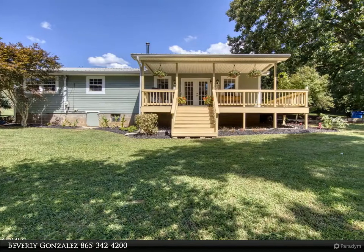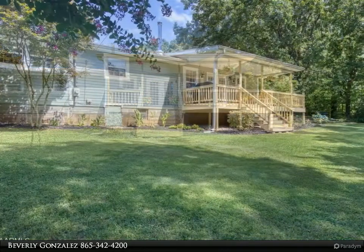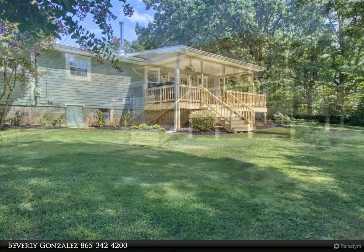This Coldwell Banker Wallace property video is presented by Beverly Gonzalez. Bring your horses, goats, or chickens and enjoy this charming updated farmhouse sitting on approximately nine acres. Enjoy the quiet life.